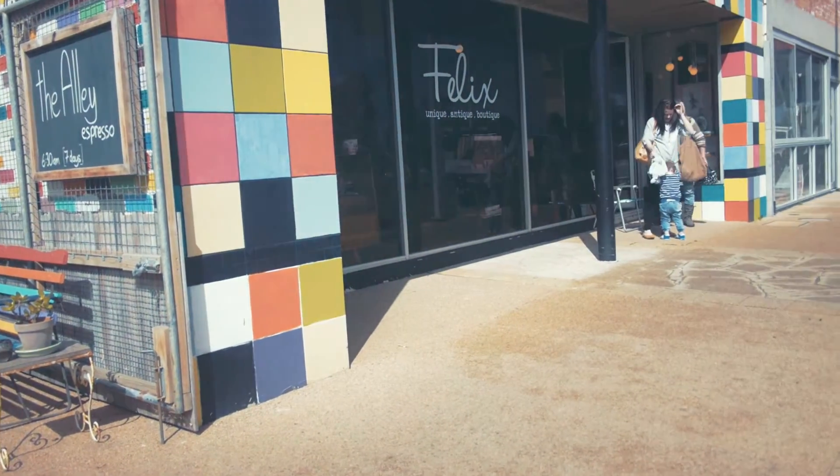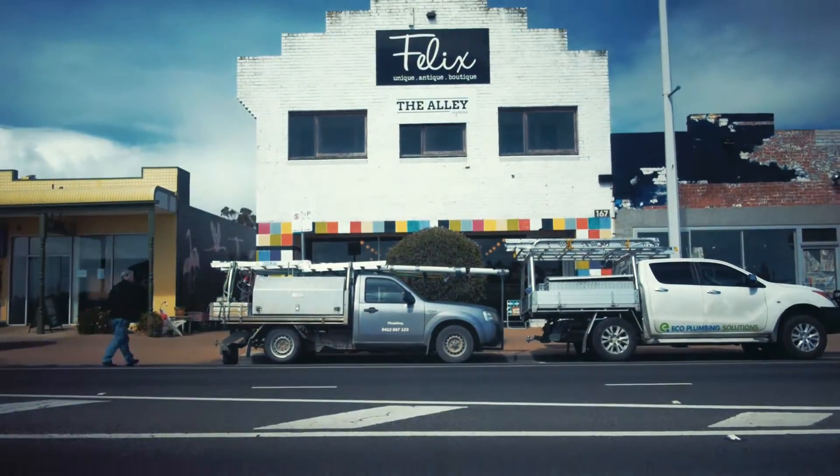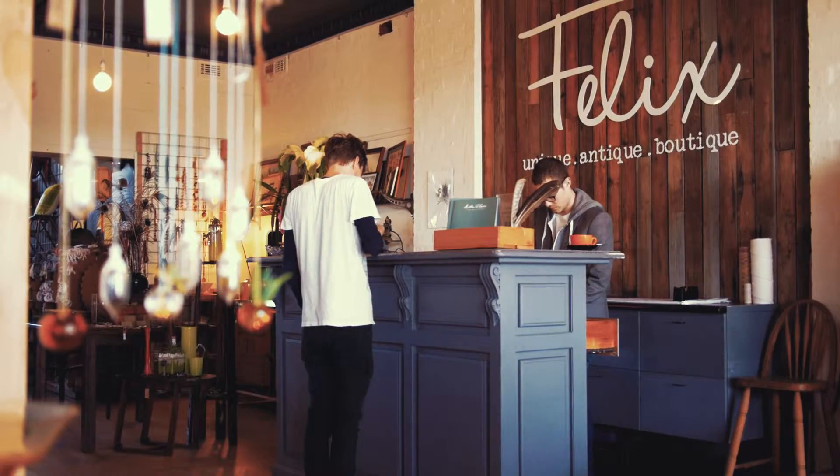On behalf of Clem's Business Brokers, welcome to Felix Unique Antique Boutique.